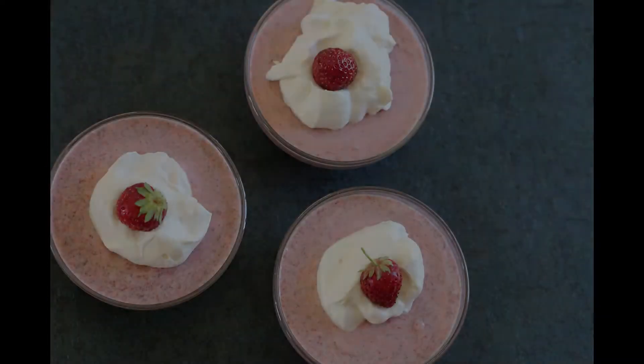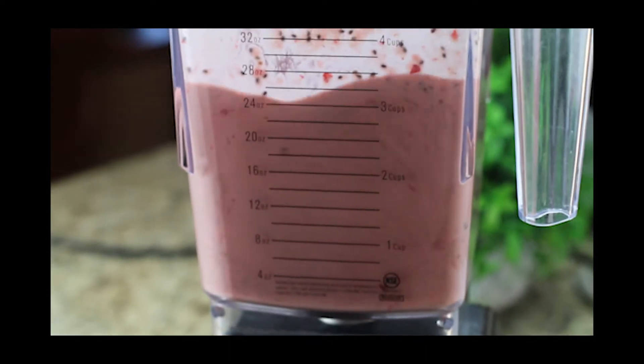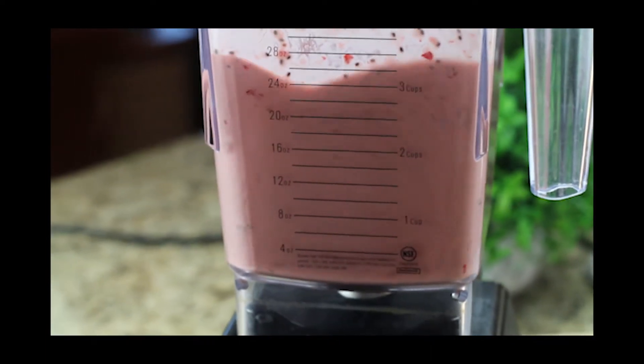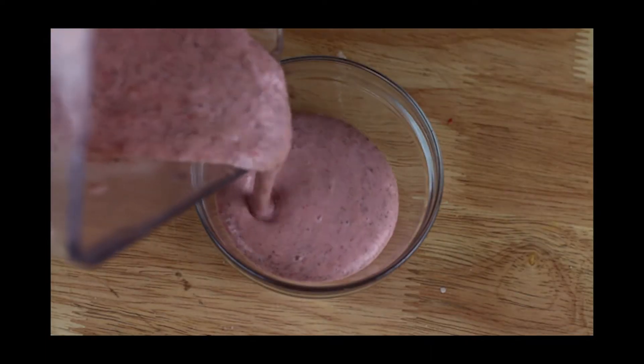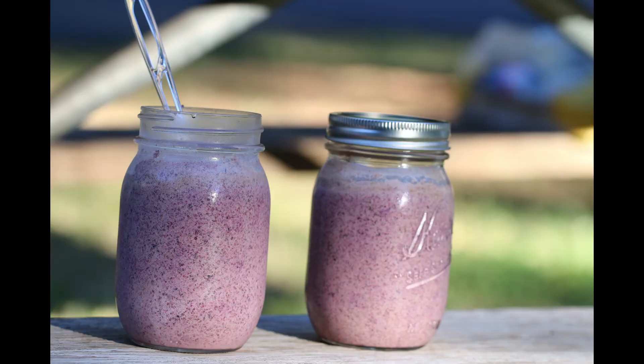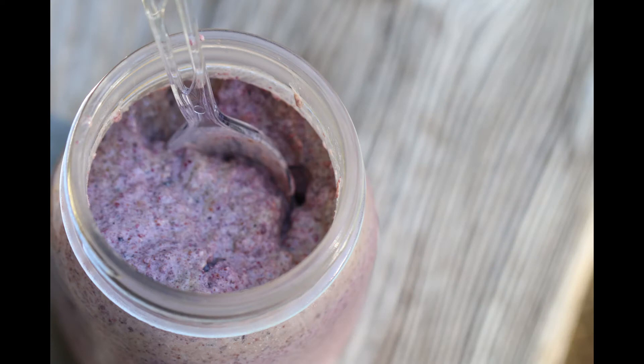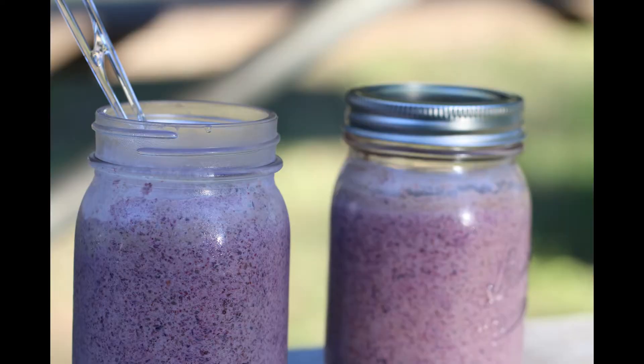Chia pudding is my favorite camping breakfast. I made mine up ahead of time at home in the blender and then poured it into mason jars and popped it in the cooler. It's easy to grab in the morning when you're headed out early to go fishing or hiking. I'll leave a link in the description below for the full recipe for my strawberry and cream chia pudding. You can also sub for different berries or nut milks if you'd like.